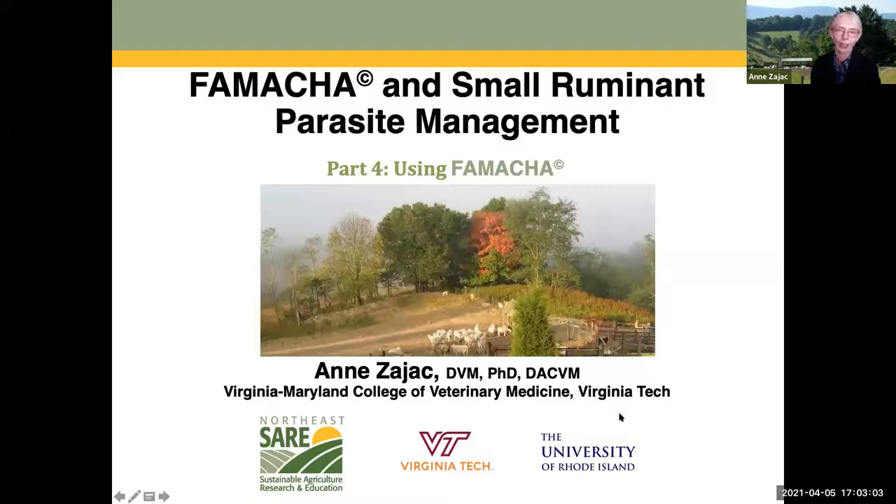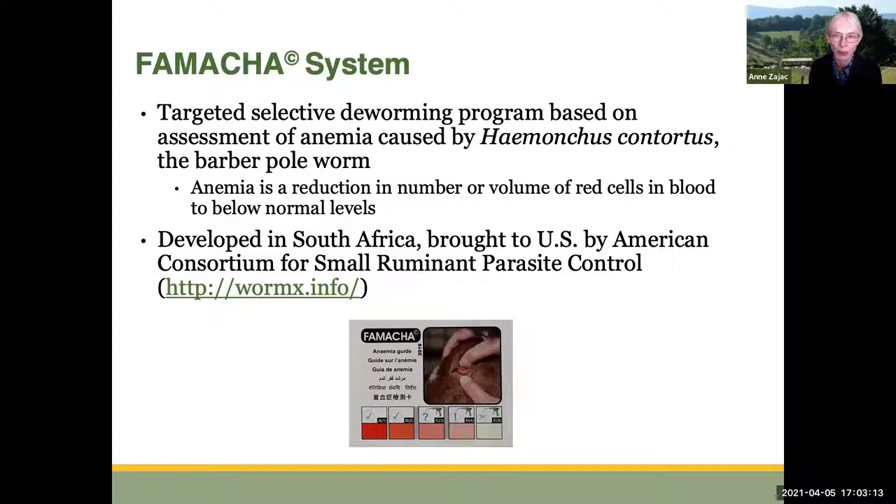This is Anne Zajac, and let's talk about using FAMACHA. FAMACHA is a targeted selective deworming program based on assessment of anemia caused by Haemonchus contortus, the barber pole worm. Anemia is a reduction in the number or volume of red blood cells in blood to below normal levels. This system was developed in South Africa and then brought to the U.S. by the American Consortium for Small Ruminant Parasite Control.